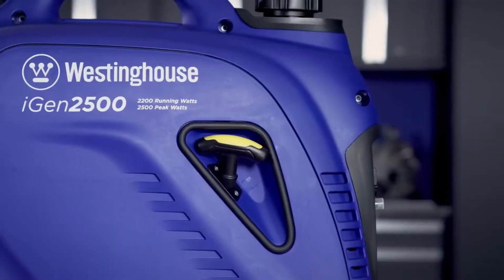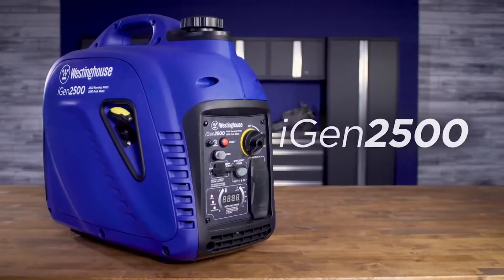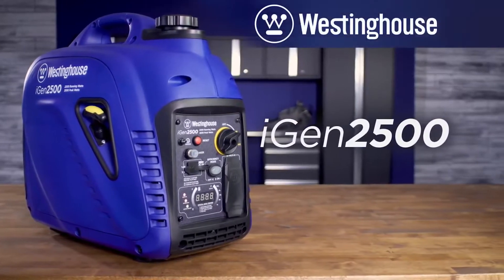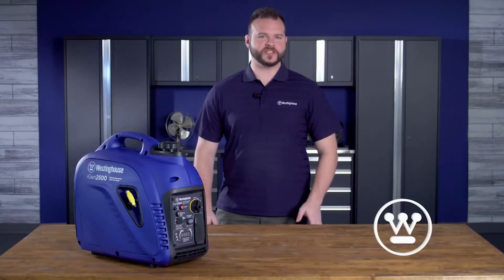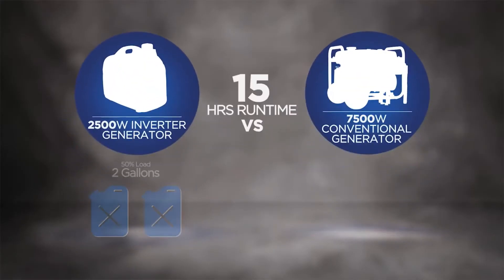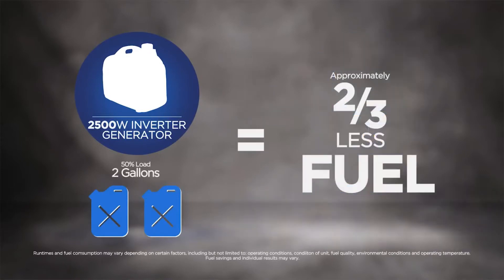The perfect balance between power and portability, the iGen 2500 packs a punch. Like all digital inverter generators by Westinghouse, the iGen 2500 is an efficient, eco-friendly, portable power solution. Using a fraction of the fuel it takes to operate a traditional generator, it delivers enough power to keep home essentials up and running during an outage.